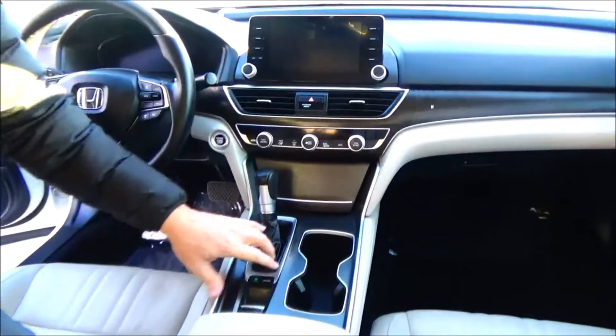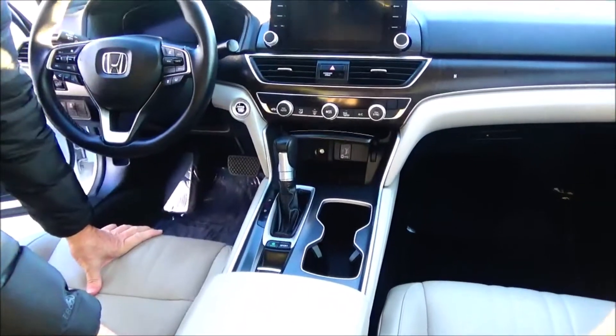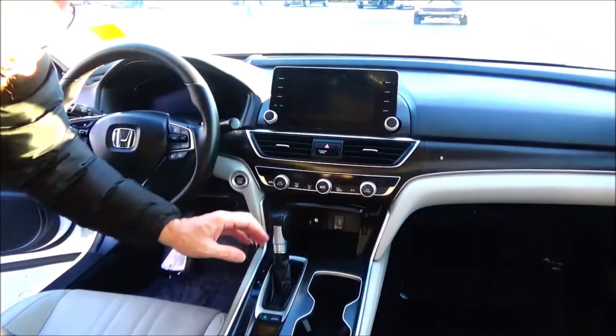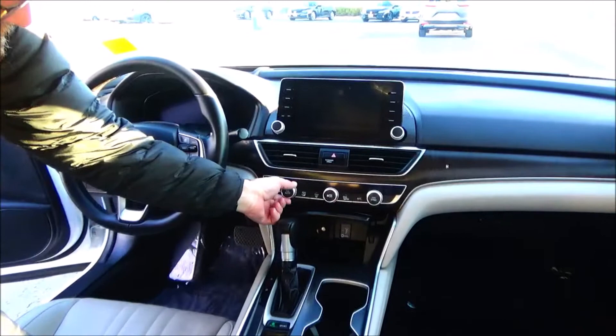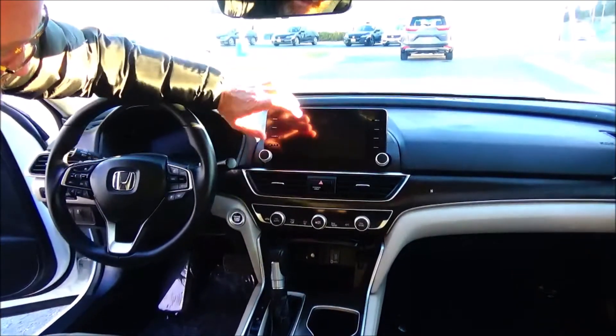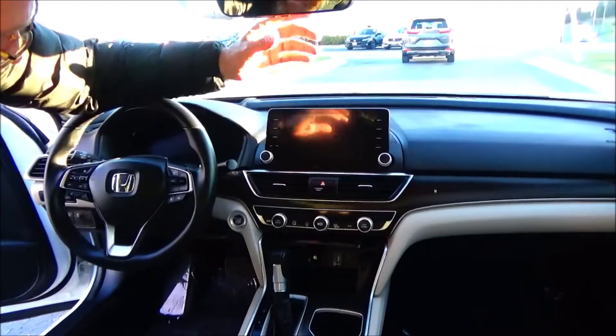More storage, wireless charging, additional 12 volt or USB with Apple and Android Auto, independent heating and air conditioning control for driver and passenger, heated and air conditioned seats, touchscreen radio with navigation and Bluetooth audio.